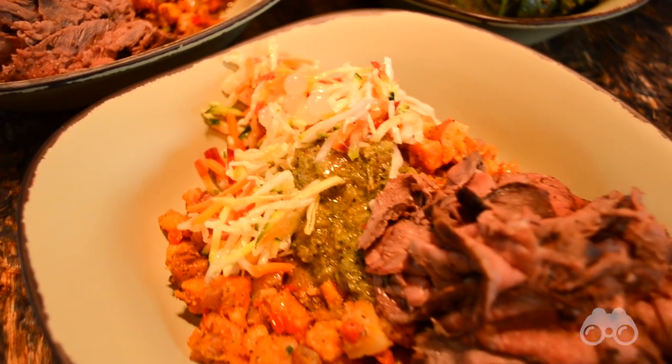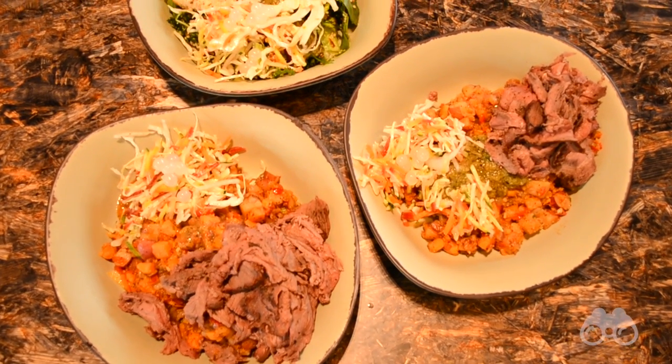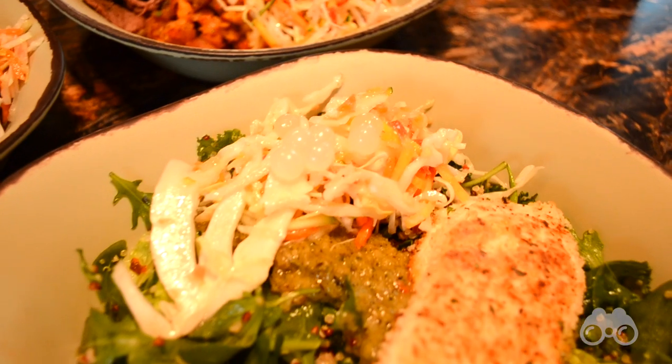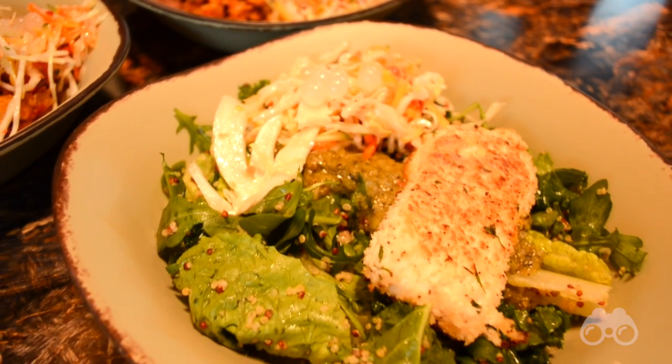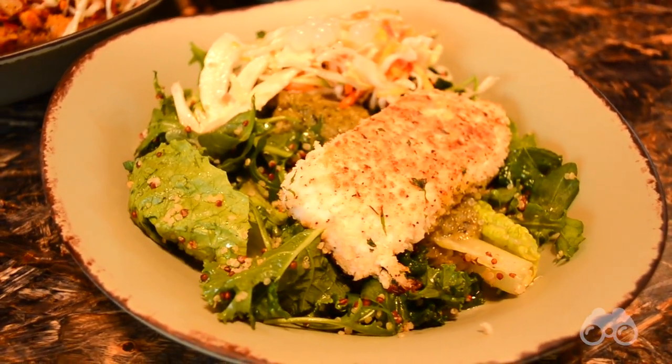We all thoroughly enjoyed our bowls. One thing that may not come across on camera are the portions — it may or may not seem like a lot in these bowls, but by the end of our meal, we were stuffed. For a fast casual restaurant in Walt Disney World's newest land, the serving sizes were a welcome surprise.